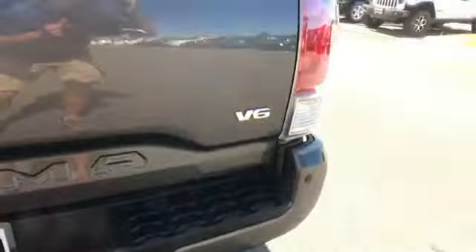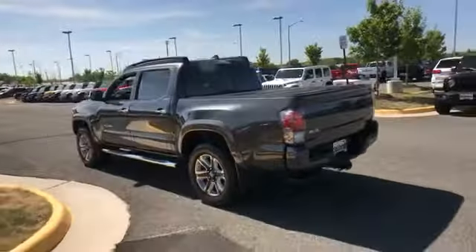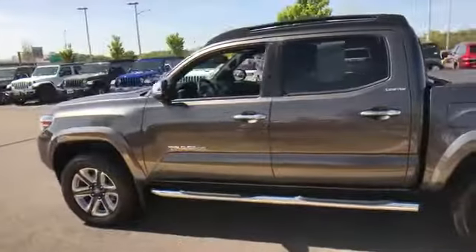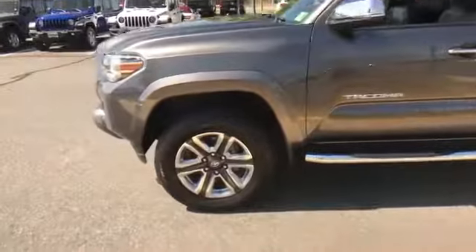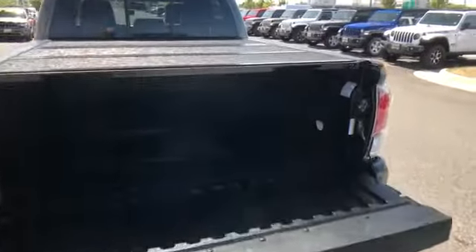Leather seats, moonroof, backup camera, tinted windows, pass through rear seat, Bluetooth, brake assist, keyless start, auto climate control, and keyless entry. Get pre-approved now and make this your next vehicle.